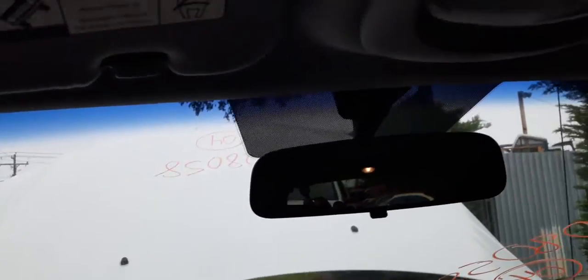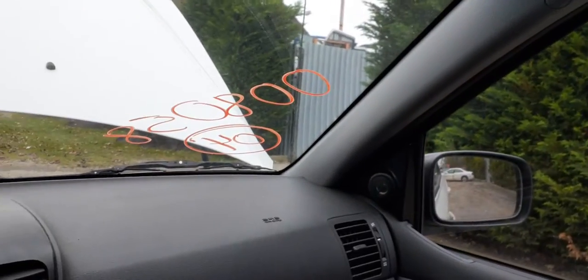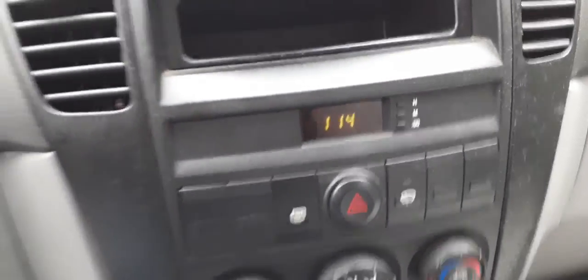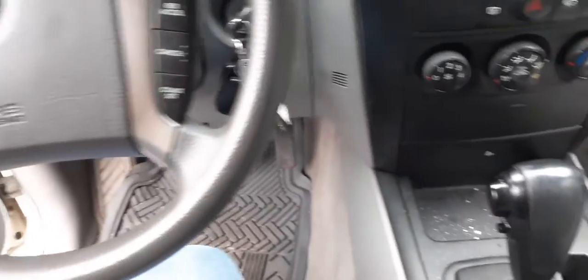It does have the lights. Gray cloth, power everything in this vehicle. There's your clock, automatic shifter, console's in good shape — rear seat, all that's all good.